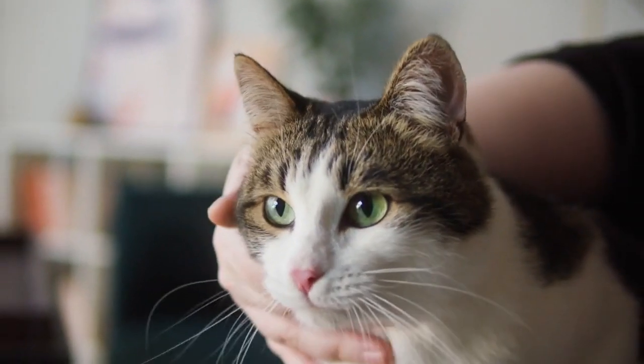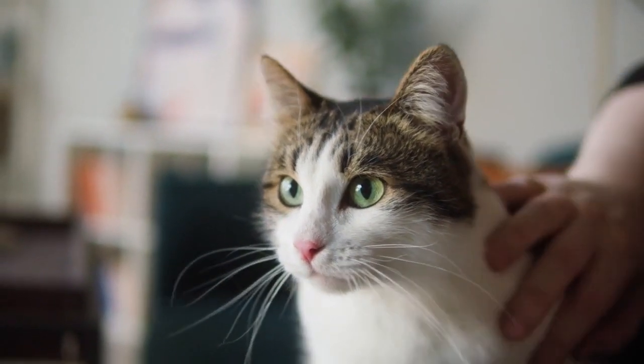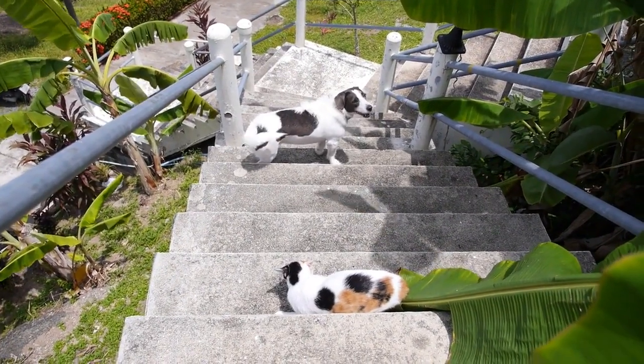Socialization with other animals. If you have other pets, encourage positive interactions between them and your cat. Supervise initial meetings and provide a gradual introduction.